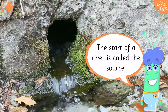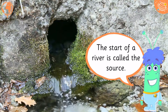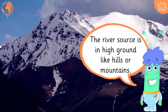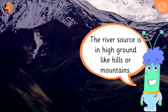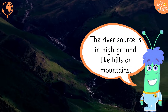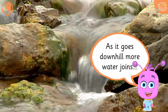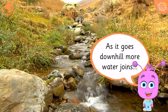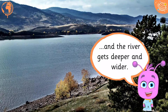The start of a river is called the source. The river source is in high ground like hills or mountains. As it goes downhill, more water joins, and the river gets deeper and wider.